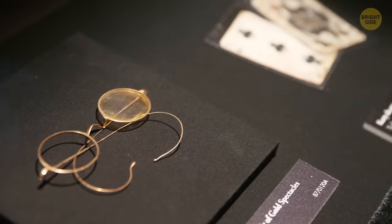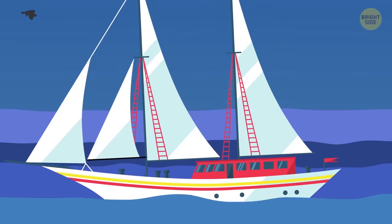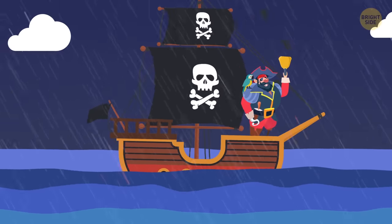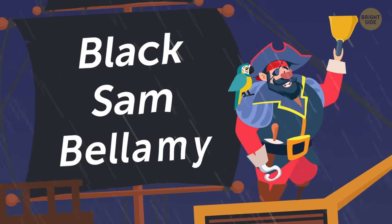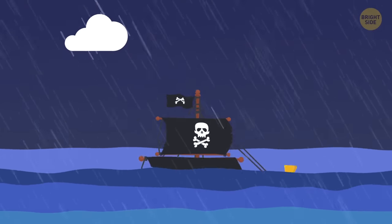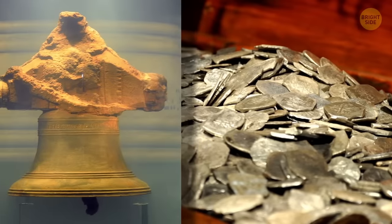But it's still not at the top of this list. The Whydah Galley. With the value counting in at a whopping $400 million, this ship was actually captured by a pirate. Does the name Black Sam Bellamy ring a bell? He was one of the richest pirates that ever lived. It sank in 1717, but wasn't discovered until 1984. Precious artifacts are still being recovered, and they include jewelry, cannons, and coins.